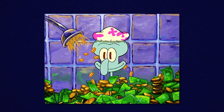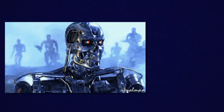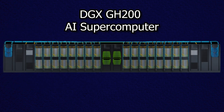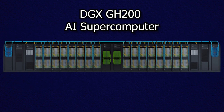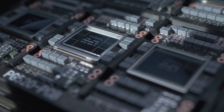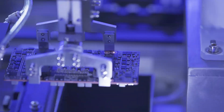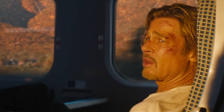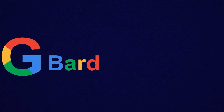This puts NVIDIA in the big leagues — we're talking about nearing a $1 trillion valuation. In the last two years, it's outpaced all S&P 500 companies. One step closer to Skynet. And they just dropped a new monster on us: the DGX GH200 AI supercomputer. It's basically one big giant GPU on steroids — one exaflop of performance and 144 terabytes of shared memory. That's literally 500 times more memory than its predecessor. It's like comparing a bullet train to a tricycle, or BARD to ChatGPT.